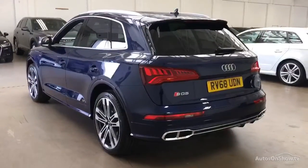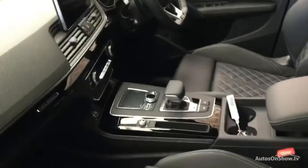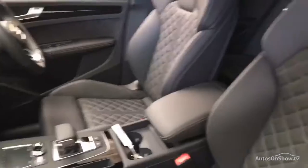Any dents, bumps or scuffs are removed by technicians using state-of-the-art technology, before a 12-month warranty including roadside assistance is provided.